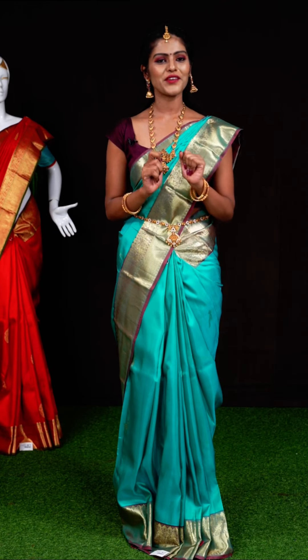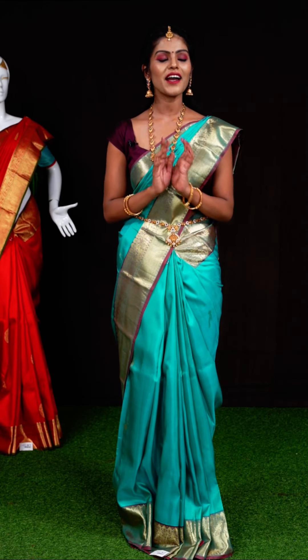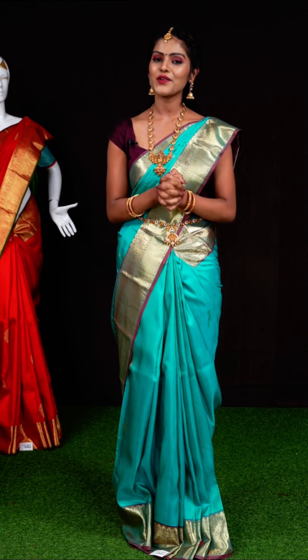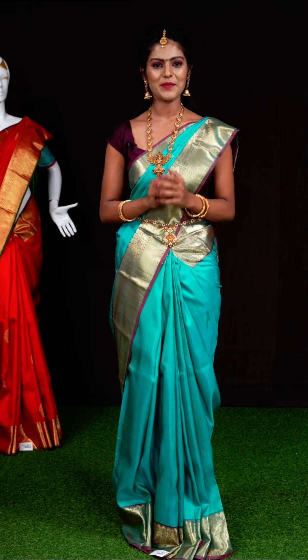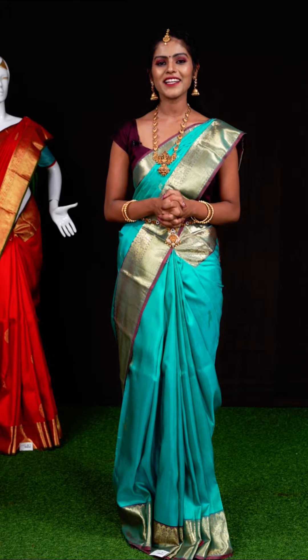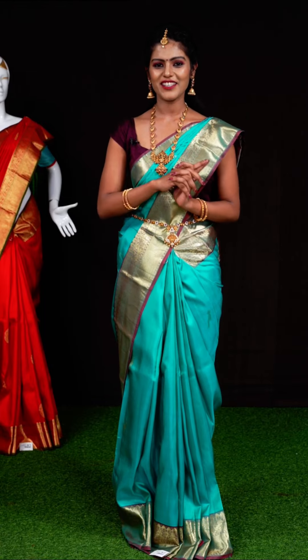If you like any of the saris from this live session and want to place an order, all you have to do is take a screenshot along with the item code and send it to our WhatsApp number: 9696699666.